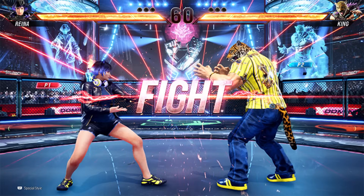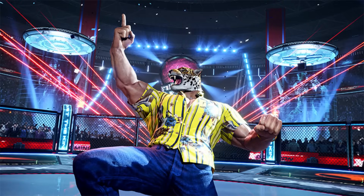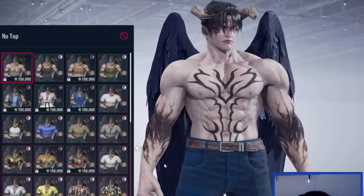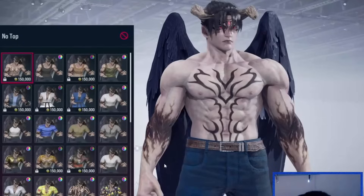Once you're done customizing your characters, you can put them in the fight, with Reina sitting on her comfy-looking throne and King showing off to the people. One other thing I wanted to go over is this image of Devil Jin. It's really cool how we can see him with his shirt off — look at his arms. I might be wrong, but I don't remember that in previous Tekken games. That seems like a pretty big design change for just this game.